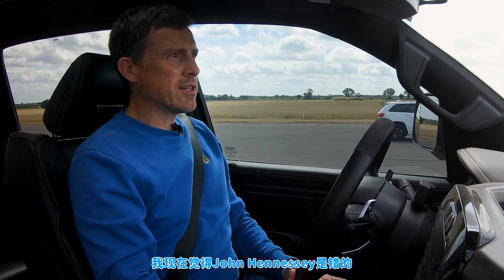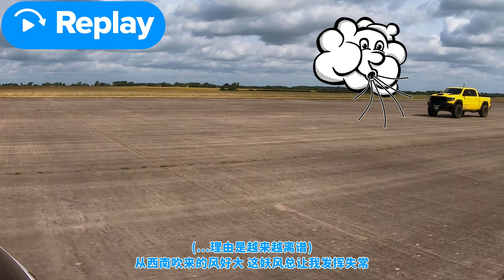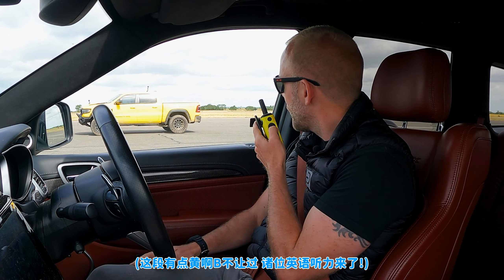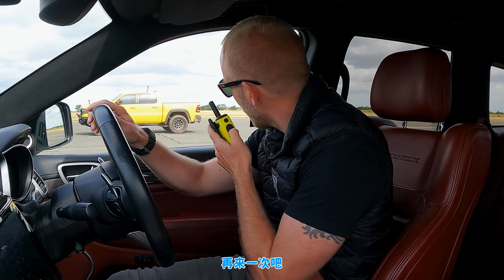I wonder if John Hennessy is wrong. I know it's his truck and everything, but maybe if I put it in launch control it might go better. The wind was coming from south-westerly and that always puts me off — that means I need another go. Could your big yellow truck of compensation not help you now? Is that a penis reference? It's always a penis reference. Yeah, let's have another go.